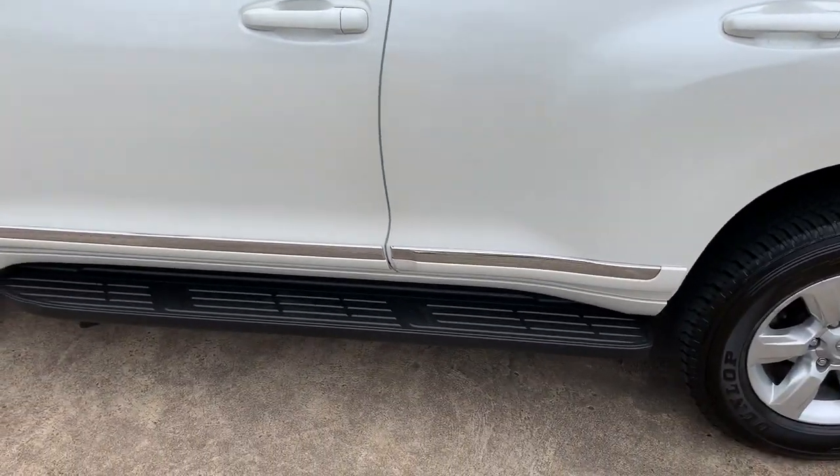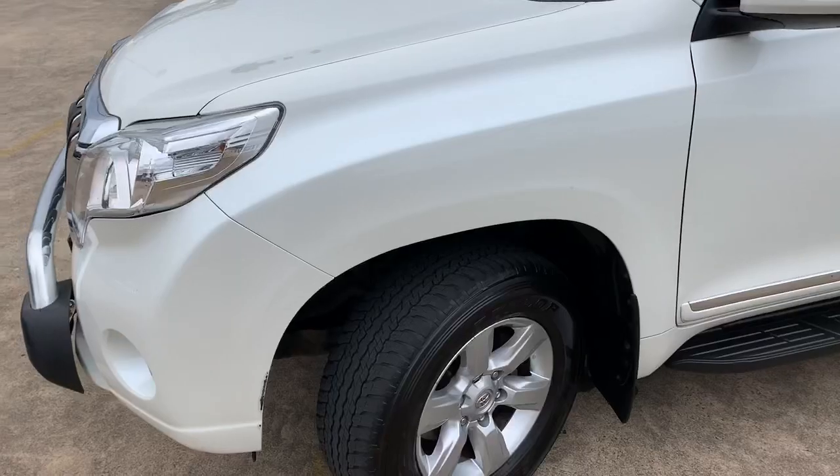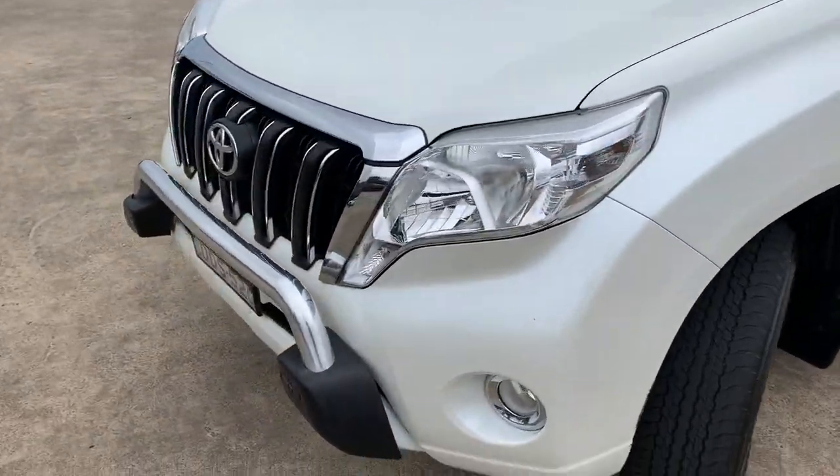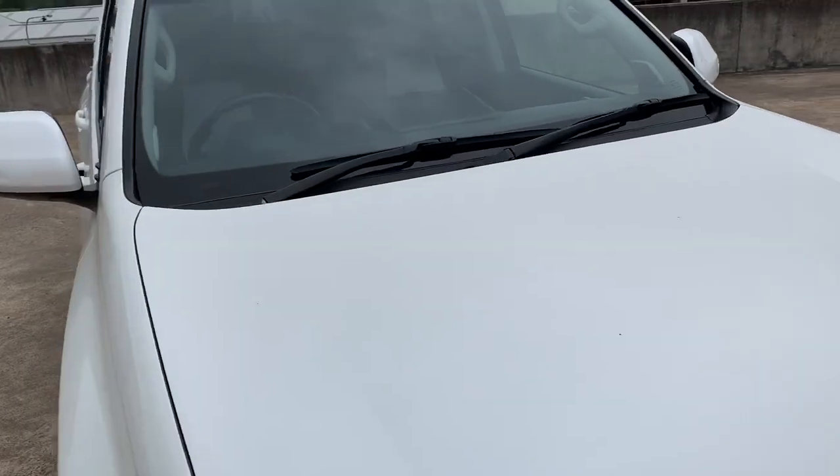The roof racks are genuine Toyota. It's got the side steps, and the general condition of this vehicle is excellent — there's a little nudge bar on the front, representing good value at $44,999.